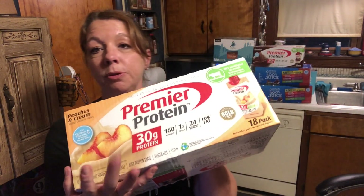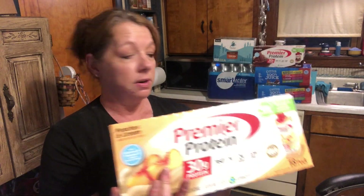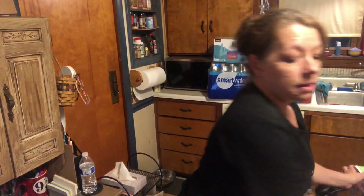I also grabbed, for John's mom, a pack of the Premier Protein in the peach flavor. They had a limit of two, or I probably would have gotten another one or two. But I may end up going back.